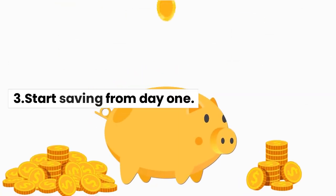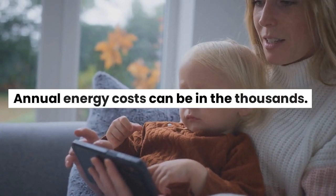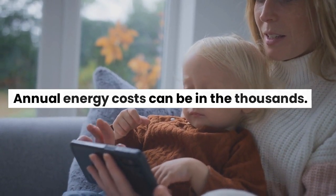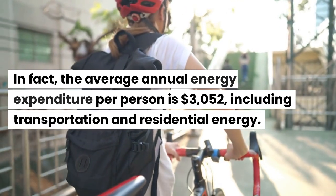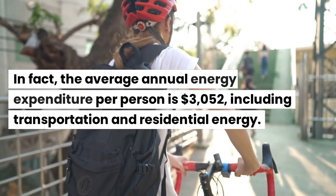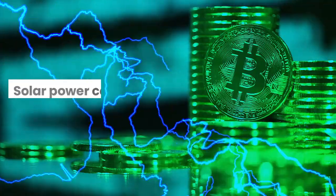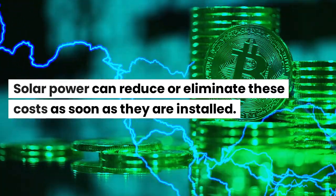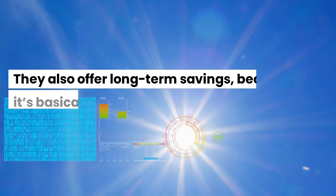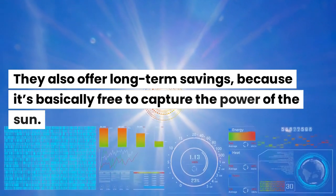Benefit 3: Start saving from day 1. Annual energy costs can be in the thousands. In fact, the average annual energy expenditure per person is $3,052, including transportation and residential energy. Solar power can reduce or eliminate these costs as soon as it is installed. It also offers long-term savings, because it's basically free to capture the power of the sun.